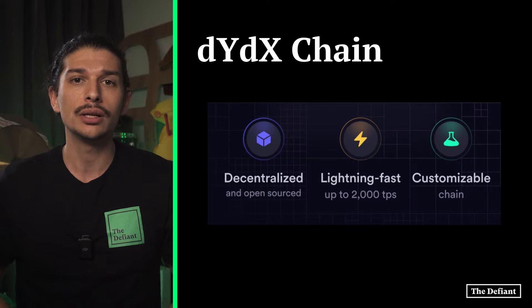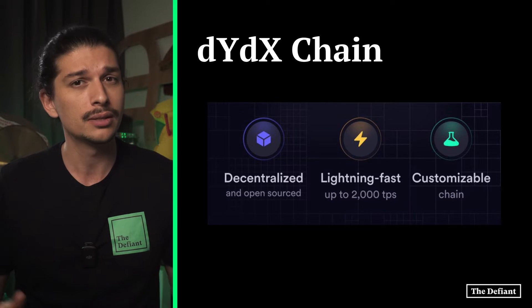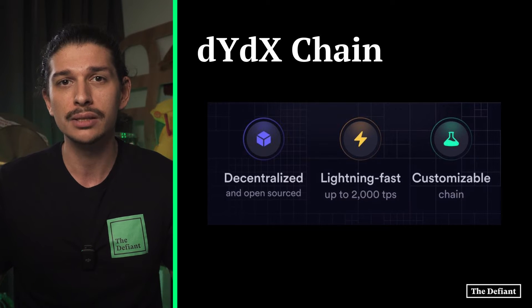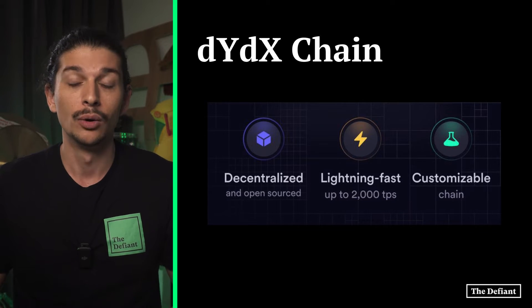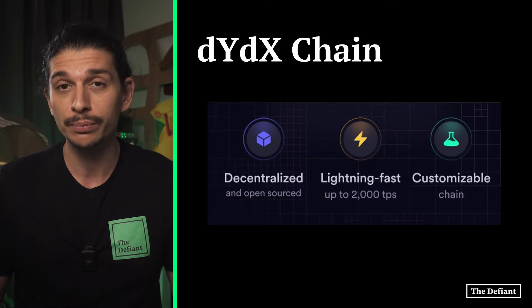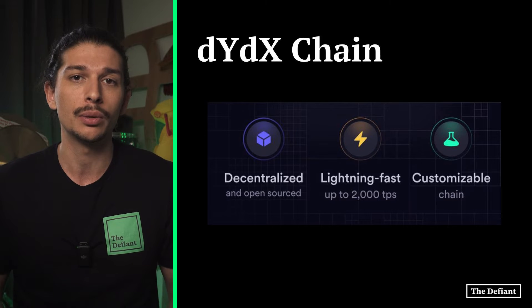Under this design, DYDX chain can handle significantly more transactions in the order book format, desired by both institutions and pro traders, while maximizing decentralization components. All fees on the DYDX chain accrue to validators and stakers, are distributed predominantly in USDC, and rewards can be claimed on a per block basis.